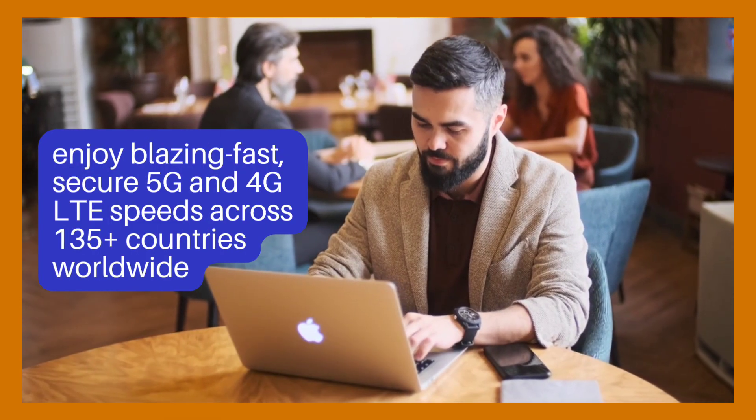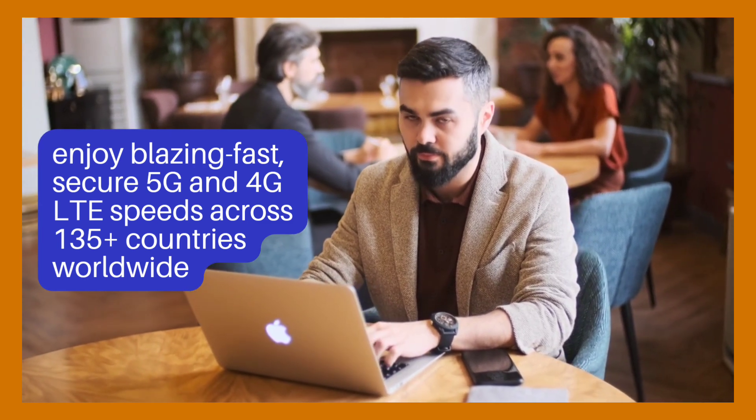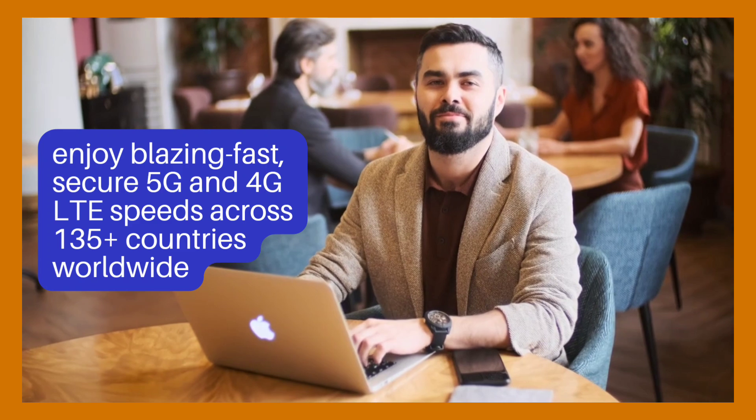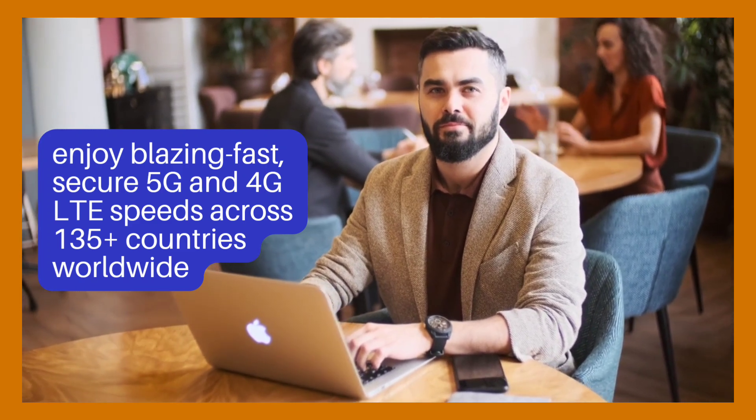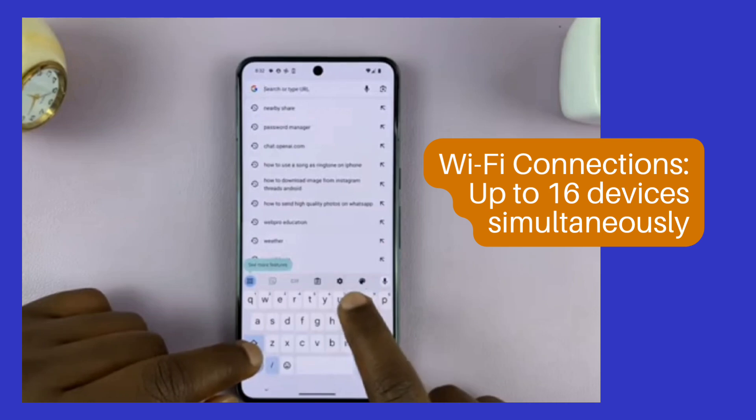Whether you're working from a cozy local cafe or streaming content from the iconic Eiffel Tower, enjoy blazing fast, secure 5G and 4G LTE speeds across 135-plus countries worldwide.